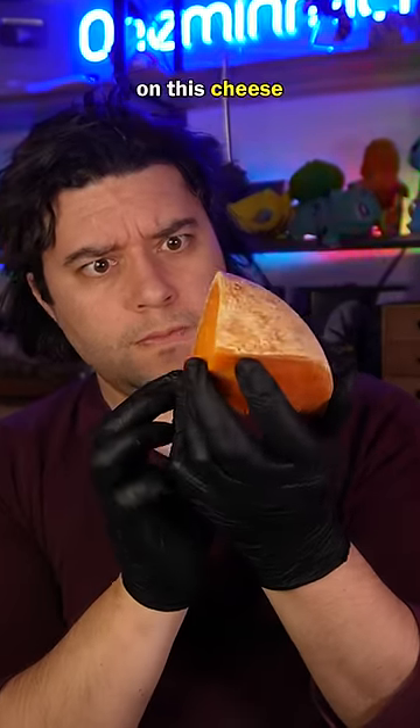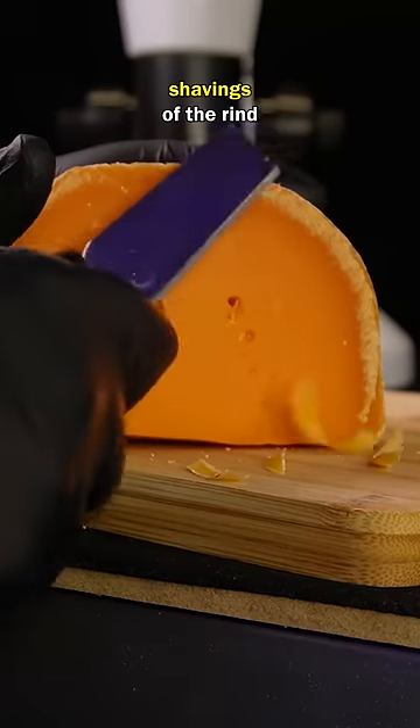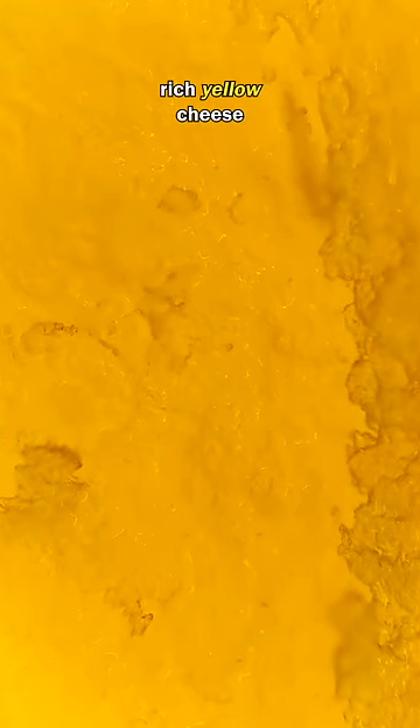There is something that lives on this cheese, and to show you I'll need a few shavings of the rind, and I'll need a microscope. Take a look at this. At first, all seems pretty normal — a beautiful rich yellow cheese.